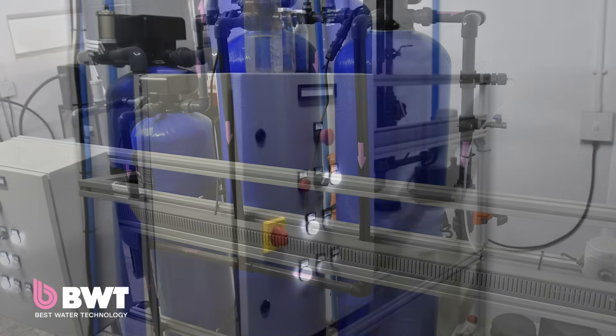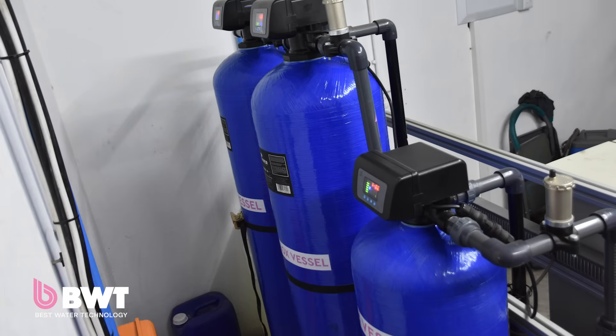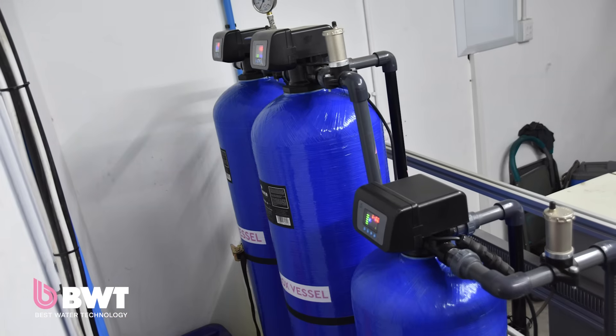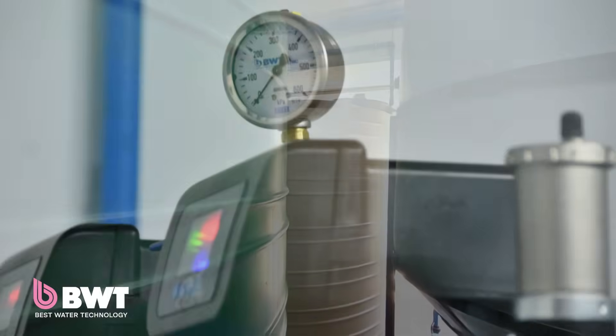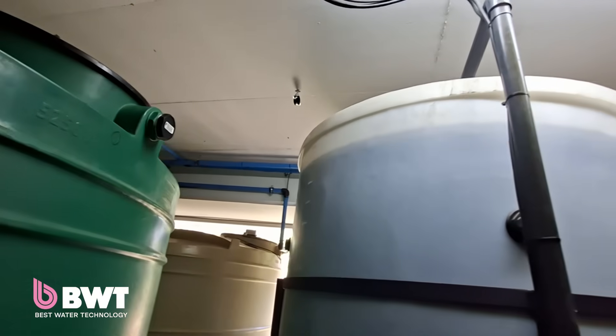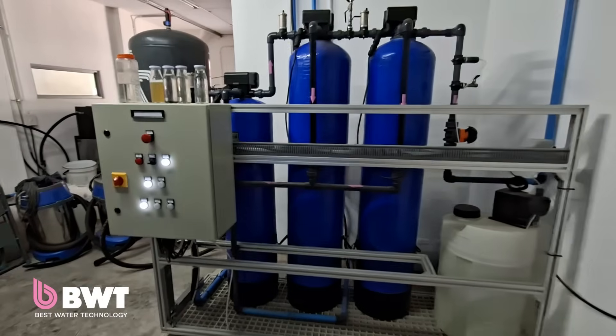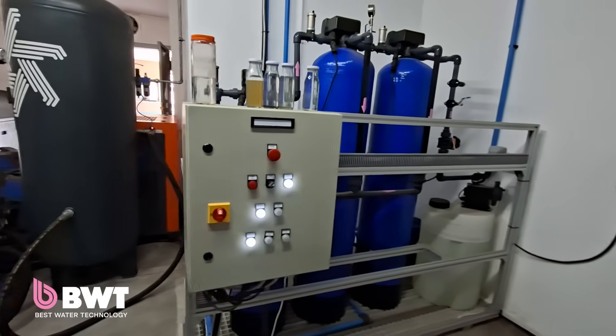BWT engineered a solution for us that recycles 85% of our water. A typical car wash uses about 60 to 80 litres of water to wash a car and rinse it off, and you lose about 15% of that — but 85% of that water is dirty. It's got oil, it's got grit, it's got sand. It goes through the process and that's where the BWT magic happened.